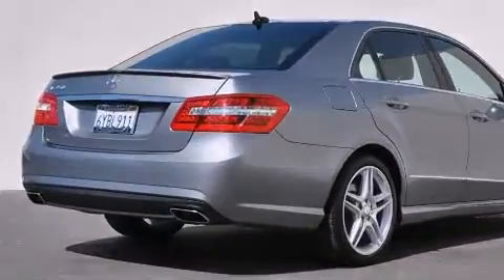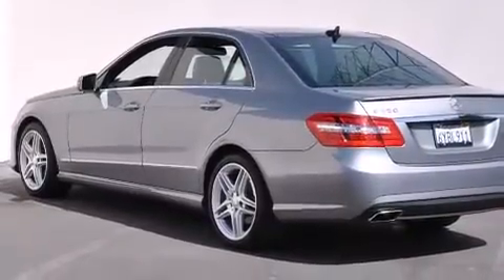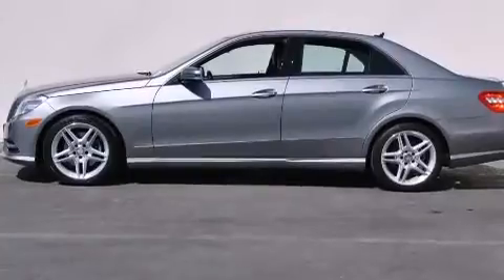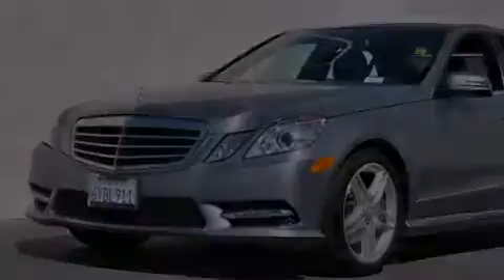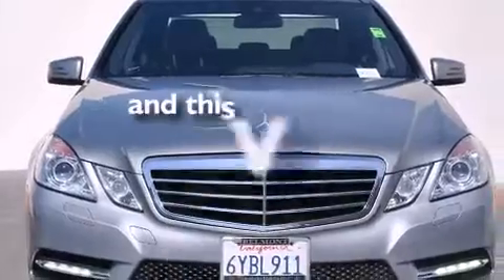Its top features and packages include the Premium 2 package, a navigation system, a rear-view camera, keyless go, heated seats, blind spot assist, a premium audio system, 100% commercial-free Sirius satellite radio, a sport suspension, Xenon headlights, and this vehicle has fewer than 11,000 miles on the odometer.